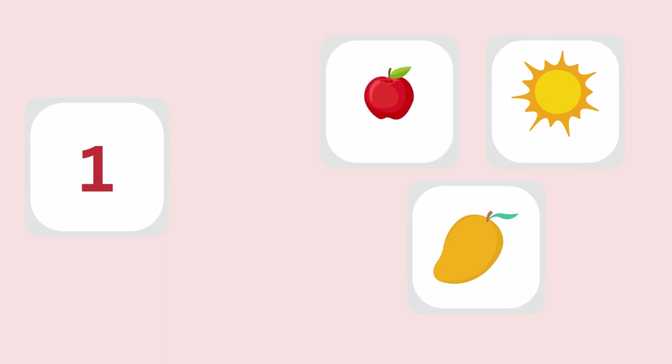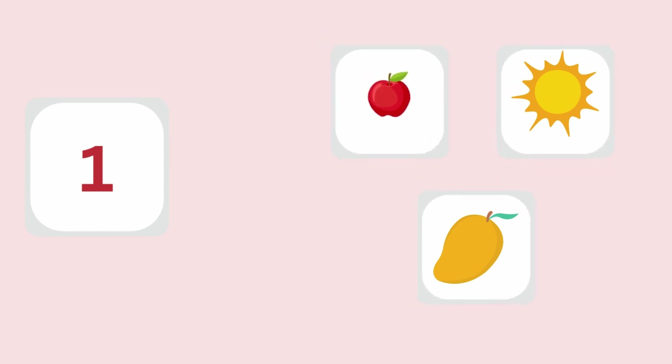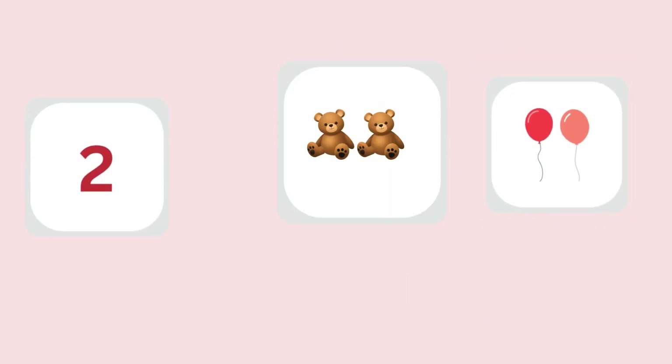Let's say 1 together. One apple, one sun, one mango. After 1 comes 2. 2 teddy bears, 2 balloons.